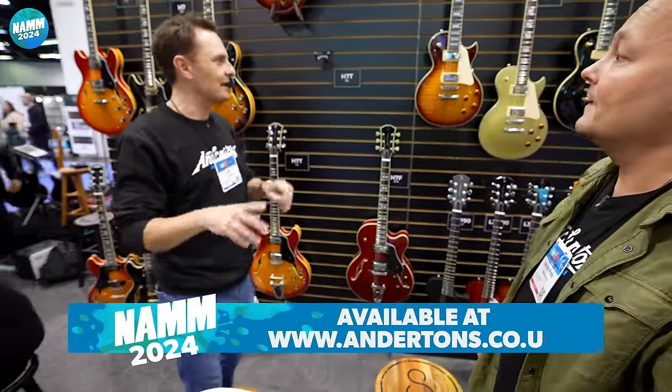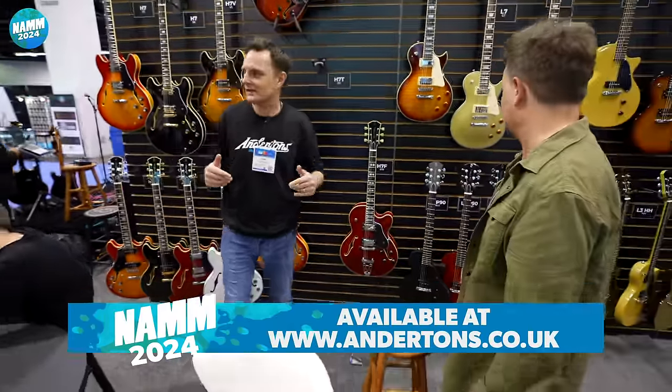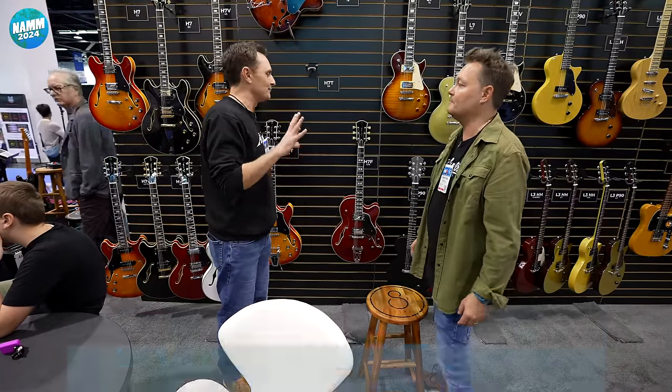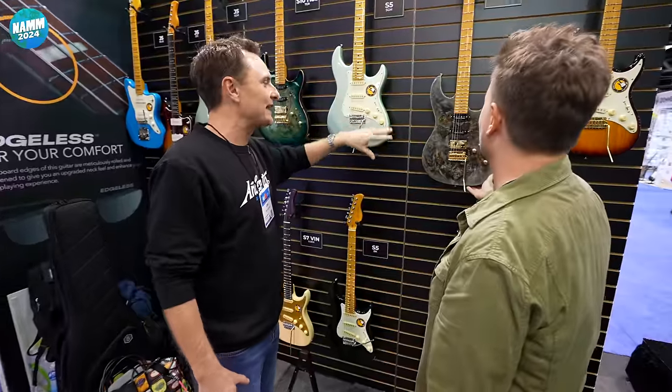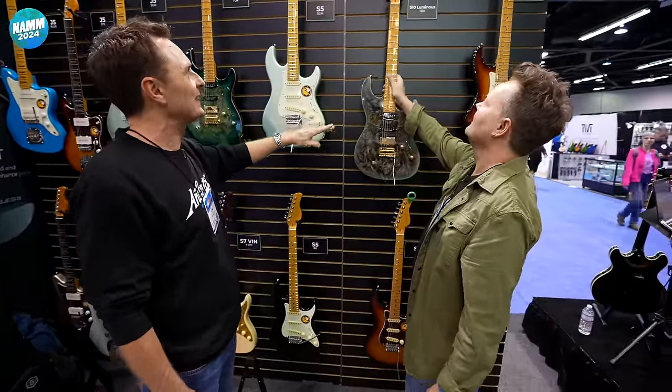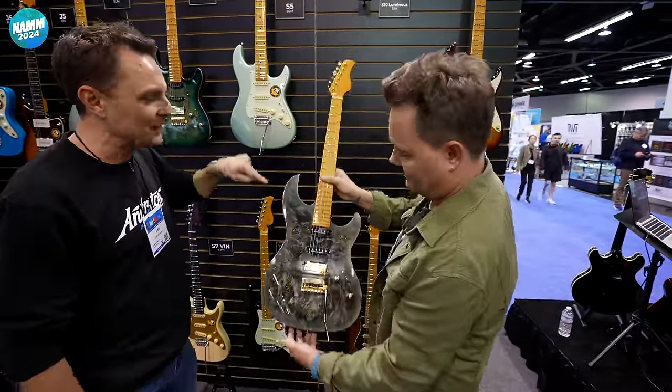By the way, these are all already listed on the Anderton's website, so if you're thinking about specs, go check them out. Our first delivery of these will probably be late spring, early summer, so there won't be a more in-depth video until then. The S series — I can absolutely see Larry playing these, and this is quite exciting.